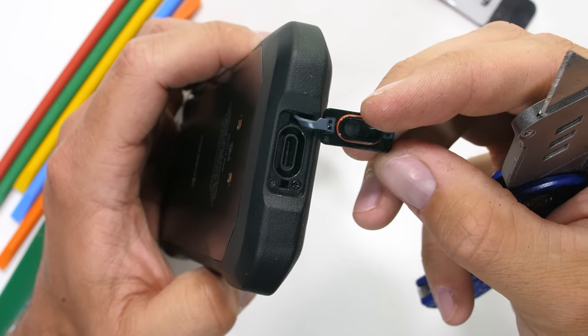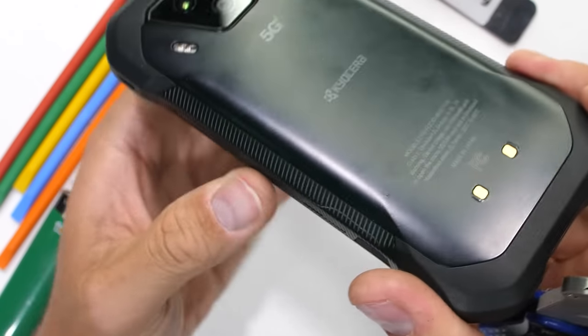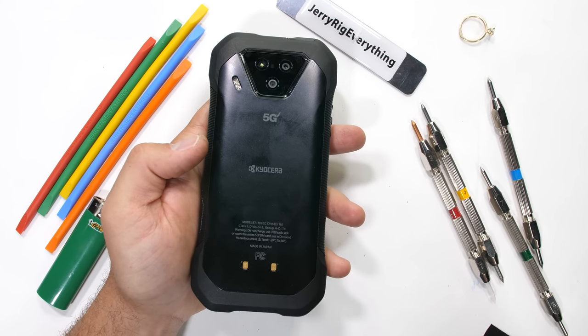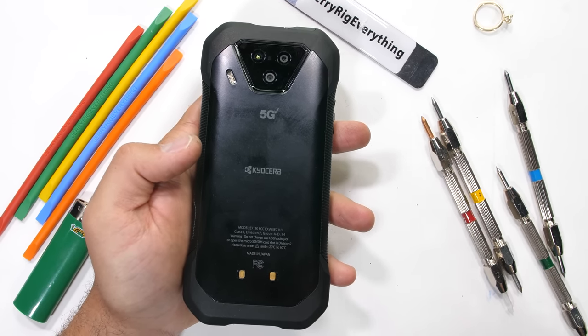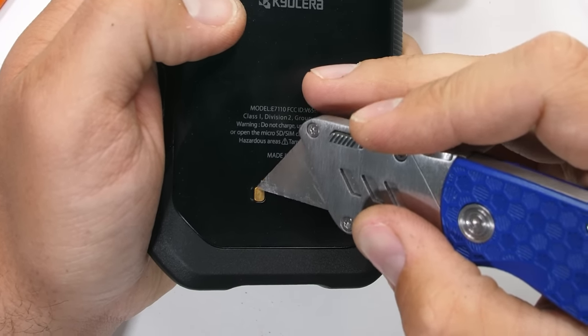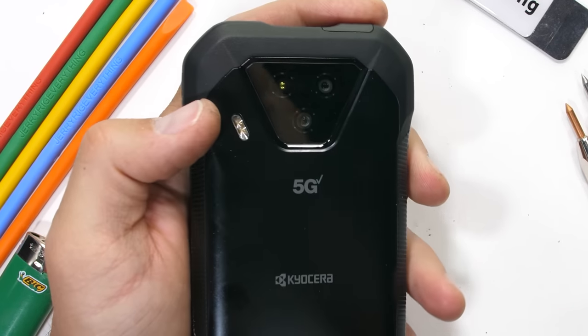The DuraForce Ultra is IP68 water resistant and is one of the only manufacturers I know of that includes water damage in its 2-year warranty. Everyone else, like Apple and Samsung, would leave you hanging if your phone gets wet, but Kyocera is right there with you. Kyocera even has an underwater camera mode — it's like they're just begging you to get your phone wet.